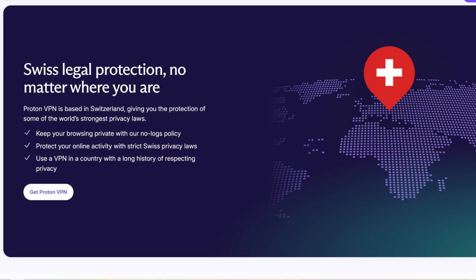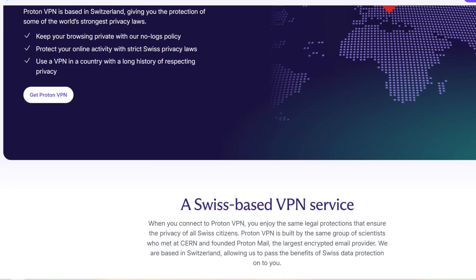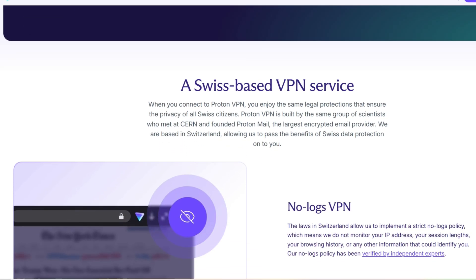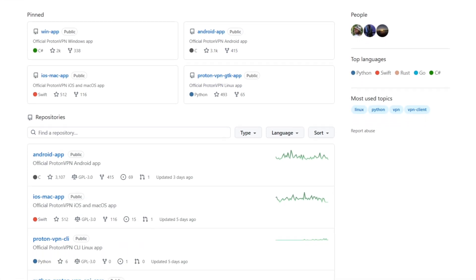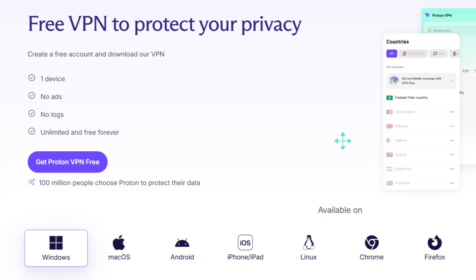Free ProtonVPN is still the only free VPN I'm genuinely comfortable recommending for streaming devices. They're based in Switzerland, which has strong privacy protections and sits outside EU and US jurisdictions, as well as the 14 Eyes surveillance alliances. They operate under a strict no-logs policy that's been independently audited, and their apps are open source and regularly reviewed — so it's not just a 'trust us' marketing claim. Their free plan has no data limit, no time limit, no ads, and it's funded by paid subscriptions, not by selling your data.